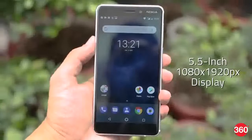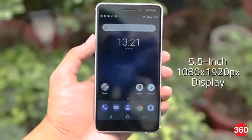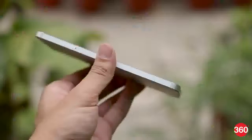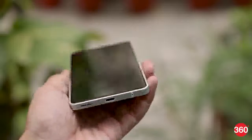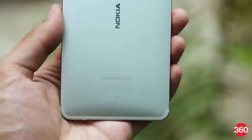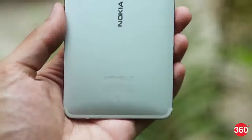The 5.5-inch LCD screen reproduces colours well and is legible even under direct sunlight, though the viewing angles are a bit of a letdown. We were a little disappointed to see only a single loudspeaker at the bottom. Last year's Nokia 6 had stereo speakers by comparison. The quality of sound is average and it is easy to block with your palm when using the phone horizontally.